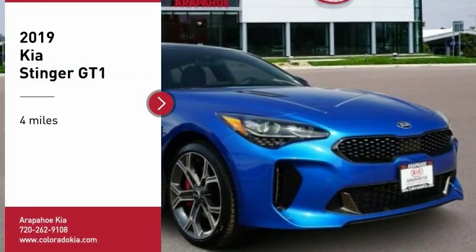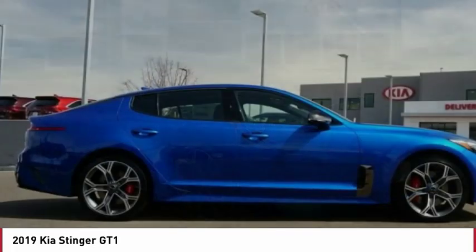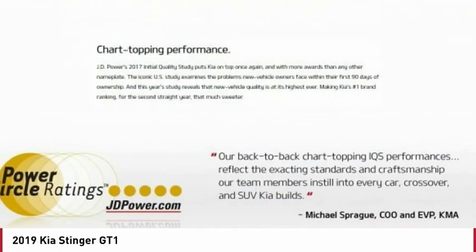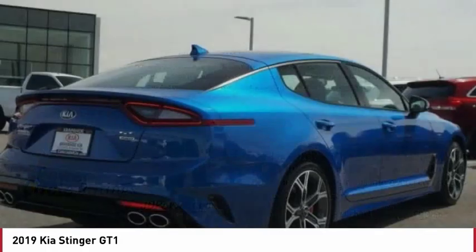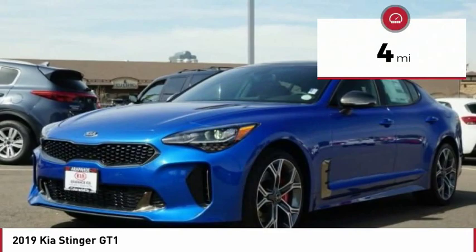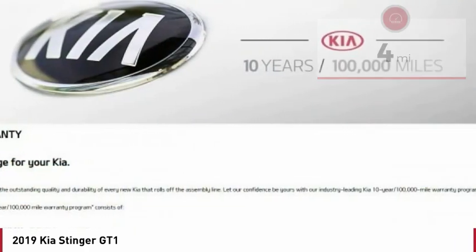You are going to love the 2019 Stinger. The Kia Stinger has a design that is sure to leave an impression. It offers the perfect combination of a sporty look, coupled with a wide variety of luxurious features. This vehicle has less than 100 miles. Here are some of this vehicle's great options.